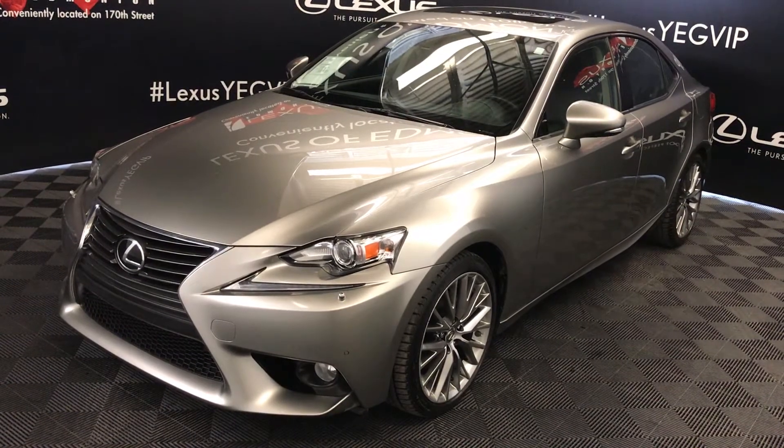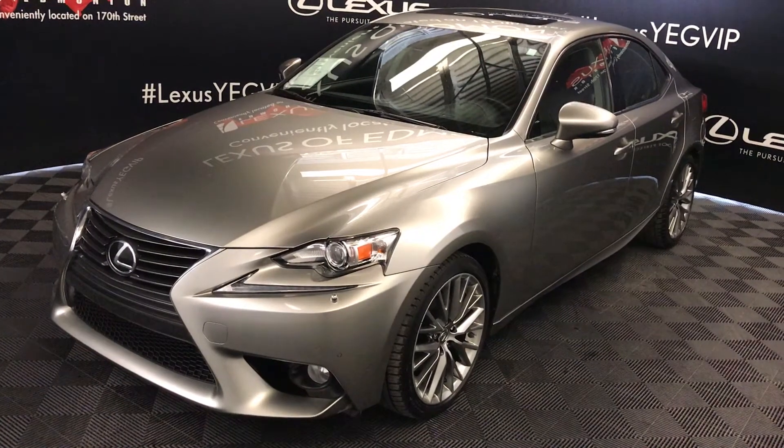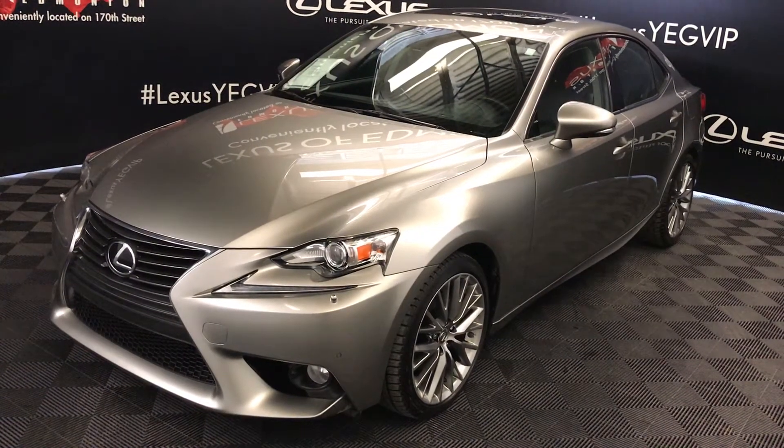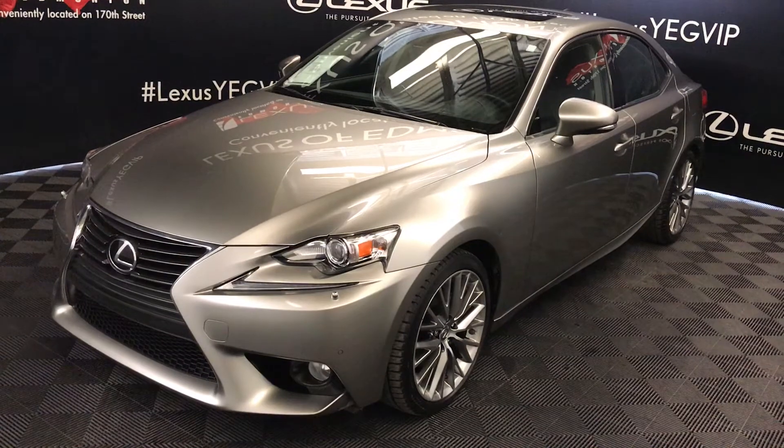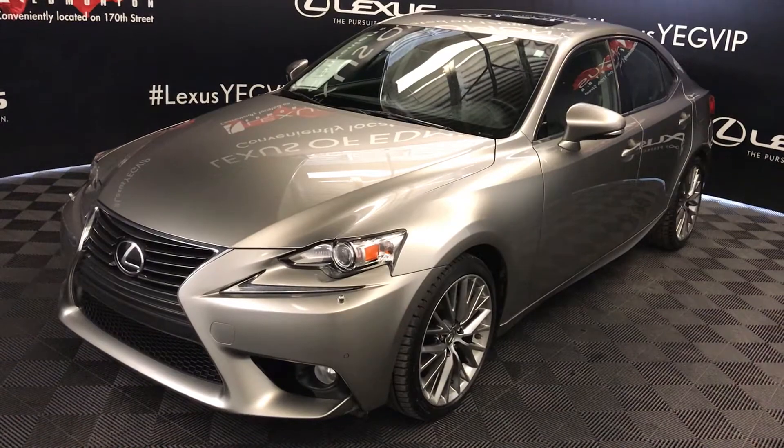We're looking at a pre-owned 2014 Lexus IS 250. Six-speed automatic, 2.5 litre V6 engine, all-wheel drive, atomic silver exterior, black leather and suede trim, four-door, five-passenger. This is the luxury package.